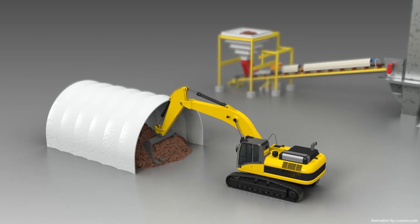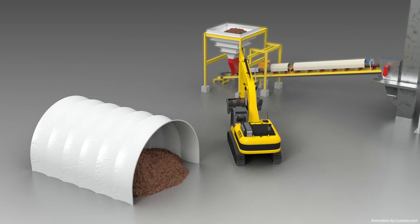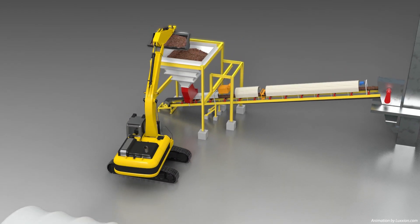To begin the TMS process, a high-moisture run of mine, or ROM, coal is delivered via front loader from the coal storage area to the loading conveyor belt.